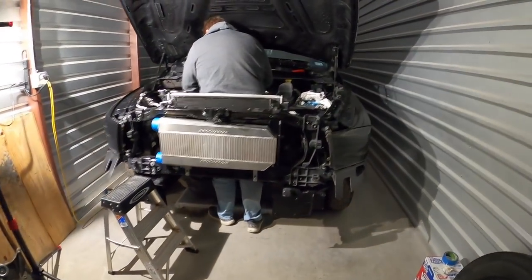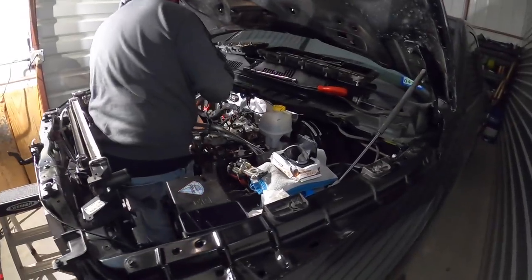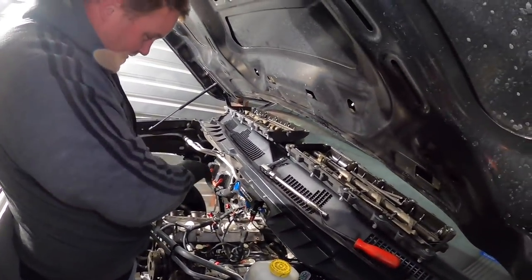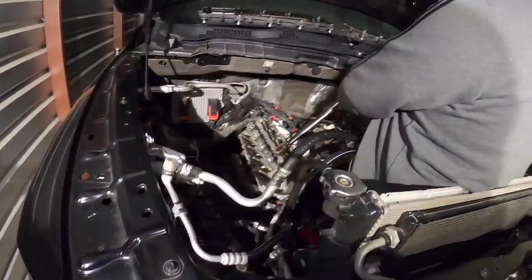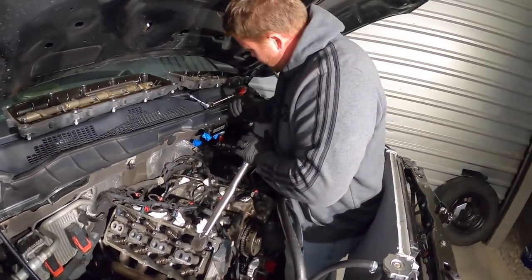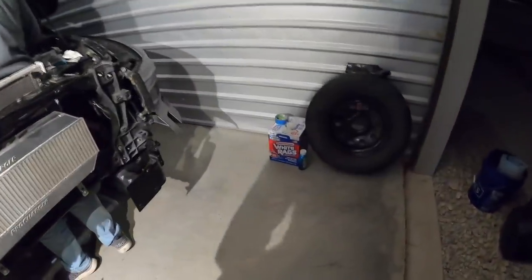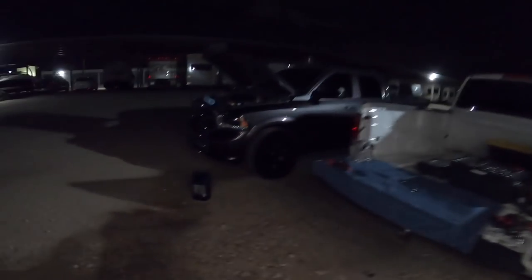What's up guys, today's video is pretty random. We have the EcoDiesel over here with the hood up. We got Asher over here — what are you doing over here, Asher? So what he's doing is fixing my mess up, taking the heads off. He's got a phone call, but we'll explain that in a second. He was having a ticking noise, but first things first he's gonna answer that phone call.